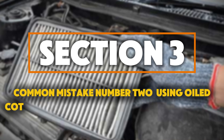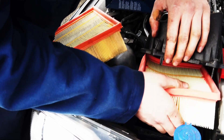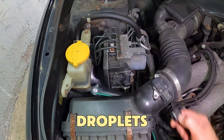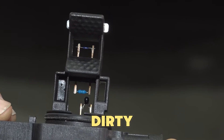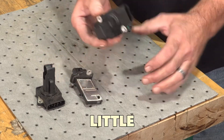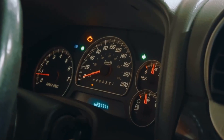Common mistake number 2: using oiled cotton filters without cleaning the sensors. You've seen them — shiny aftermarket filters that promise more power and better sound. They do increase airflow, but there's a catch. The oil coating can release tiny droplets that stick to your MAF sensor, the part that measures how much air goes into the engine. Once the MAF gets dirty, your car's computer reads the wrong data, sending too much or too little fuel. That causes rough idling, poor fuel economy, and sometimes even a check engine light.